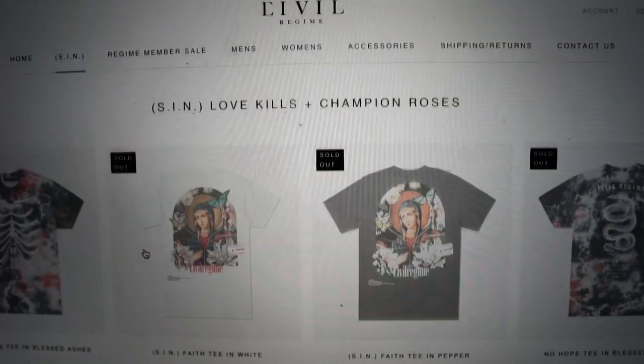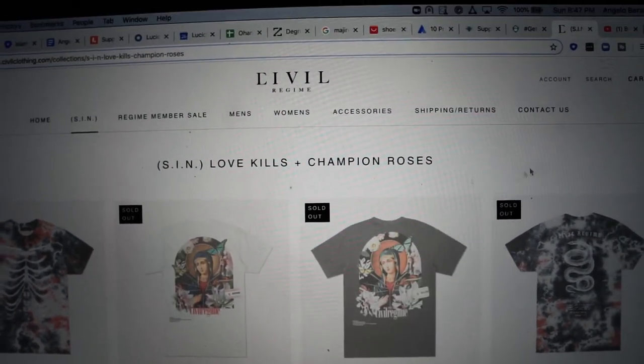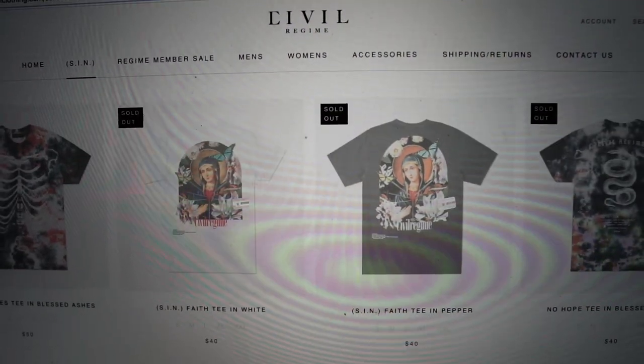All of that is selling out within the first 10 to 15 minutes. So if you are not at your computer at the time of the drop with a credit card, it is going to be tough. I'm going to help you out because there are a couple of tips I have to help you with these drops for Civil Regime and get yourself something cool to add to your wardrobe.